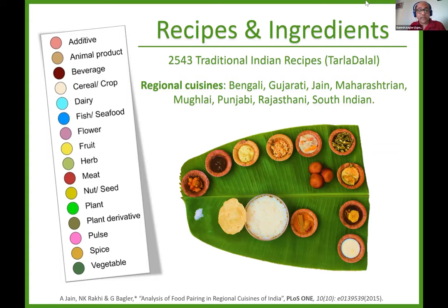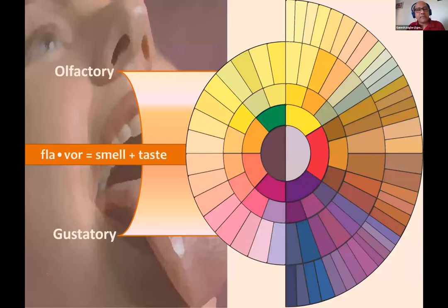There were around 193 ingredients, belonging to food categories such as dairy, fish, fruit, herb, meat, pulse, vegetable, spices, etc. Having got this data of recipes and the ingredients they are composed of, the next thing we did was to look at the flavor basis of these ingredients. Onions, chilies, tomatoes, and tamarinds would be chosen or not chosen for a recipe by virtue of their flavor — how do they taste, how do they smell, what is their aroma?